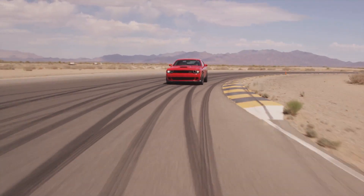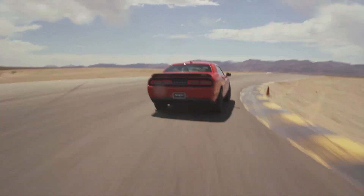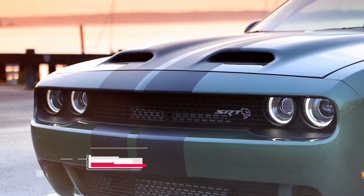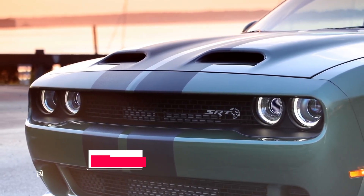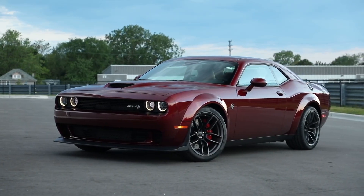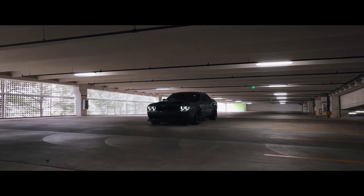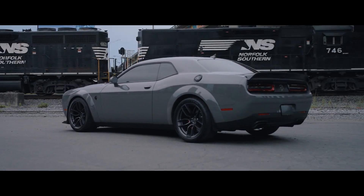When it comes to pricing, the Dodge Challenger Hellcat offers an enticing value proposition, with a base price starting at around $71,490, similar to its Charger counterpart. There are various options and packages to choose from, allowing you to tailor your Challenger Hellcat to your preferences. You can also opt for even more power with the Challenger Hellcat Redeye, which boasts a staggering 797 horsepower.